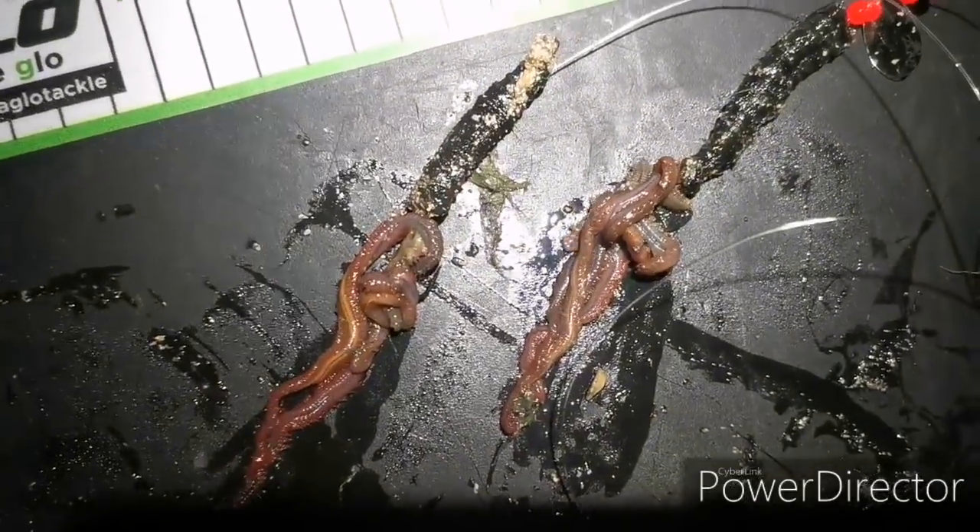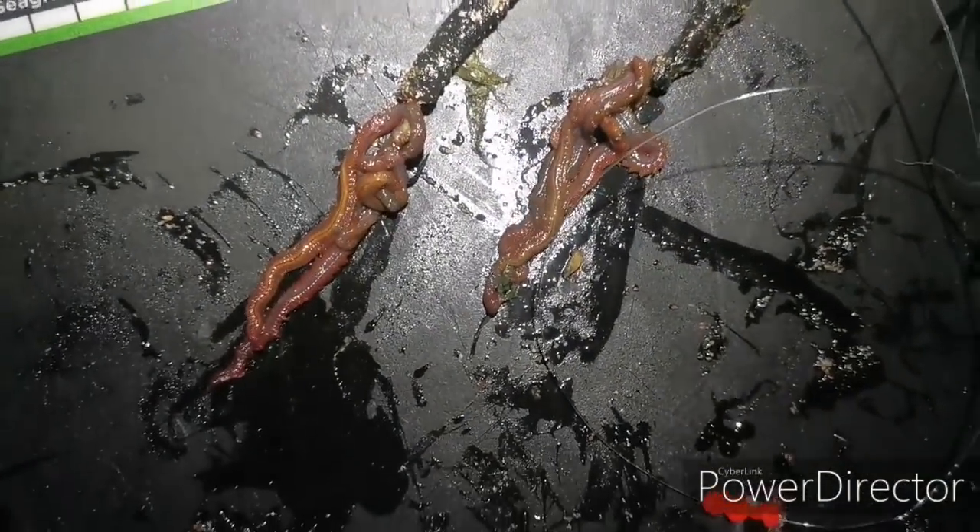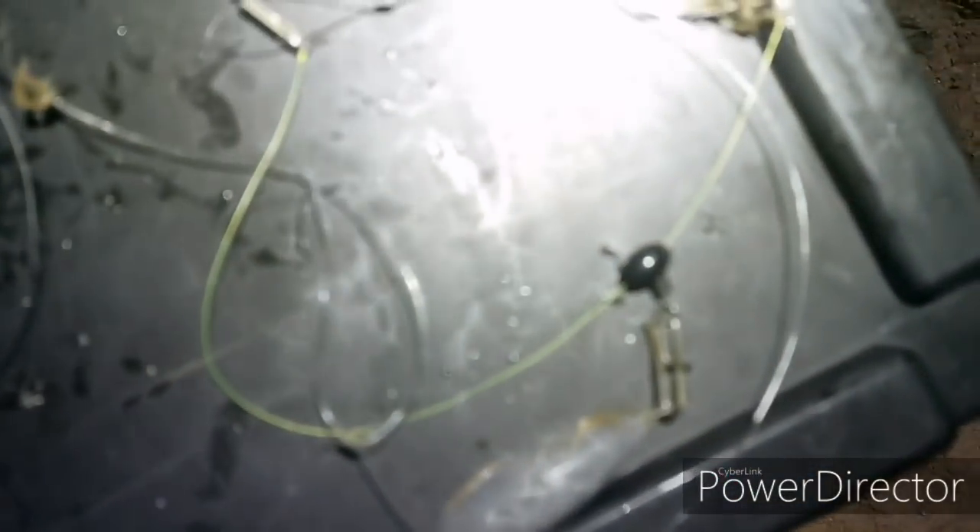I'll just quickly show you the flounder small fish setup. If you've watched any of my other videos you'd have seen this before - it's literally just a flowing trace, a couple of little hooks, Kamasan B490s, salted lug and a bit of Maddie, three or four on the hook bunched up just on the tip. Then it's just on a flowing trace - I'm only literally just flicking this out so three ounces is absolutely plenty. Josh has had a couple of bites as well but I've got a feeling there's a few whiting about. Where we are on the island it's quite shallow water so hopefully there won't be too many.